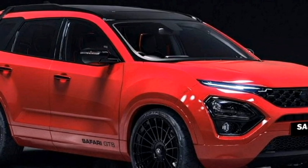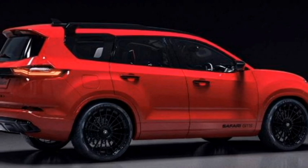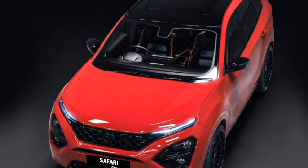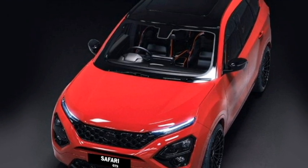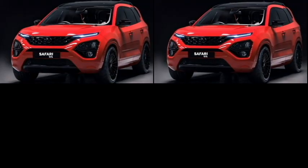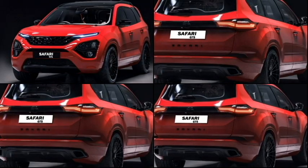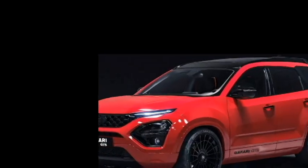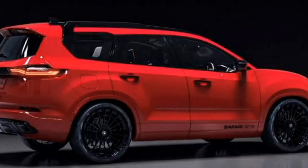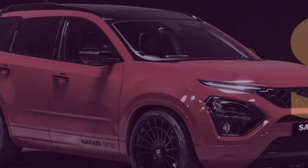Rendering images of the Tata Safari GTS concept show the possibility of getting a red-painted Safari soon. The GTS concept features a red exterior inspired by Porsche, along with a black roof. Chrome elements at the front grille, headlights, window seals, and tailgate have been replaced to give it a sportier look. It also gets a new set of black Rotiform LSR multi-spoke alloy wheels, which look stunning, along with GTS badging on both sides and front and rear blacked-out skid plates.